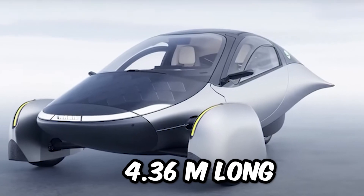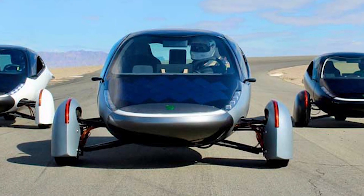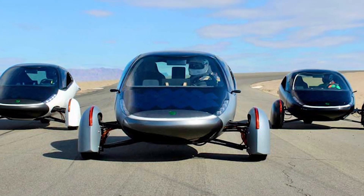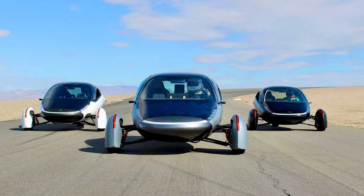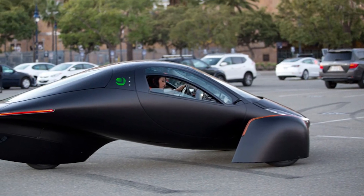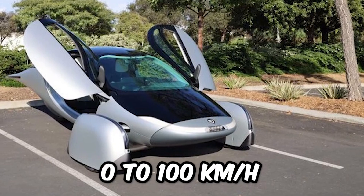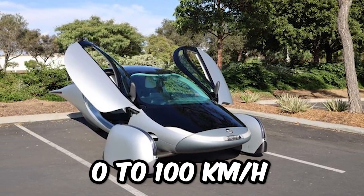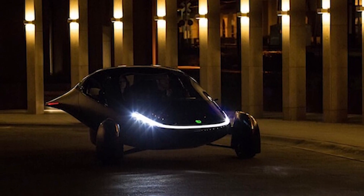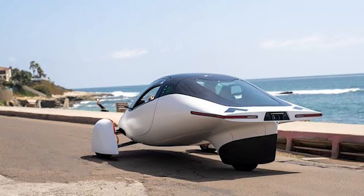With its 4.36 m long, 2.23 m wide, and 1.44 m high, the Aptera launch edition appears as a curious tricycle suitable only for two people. A lightweight and spectacular aerodynamic coefficient of 0.13 CX allows its 3 motors to drive it from 0 to 100 km/h in 4 seconds and a top speed of around 162 km/h, very much in the average of current electric vehicles.